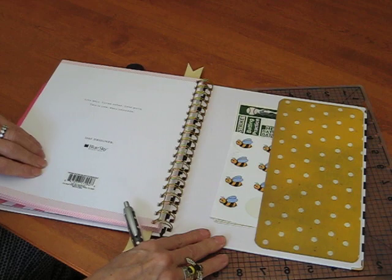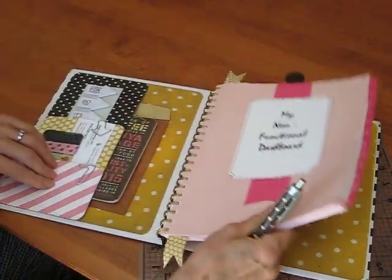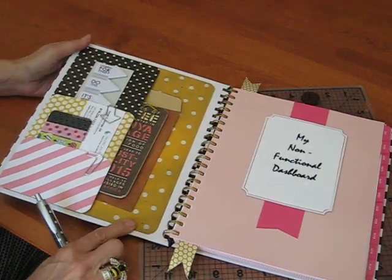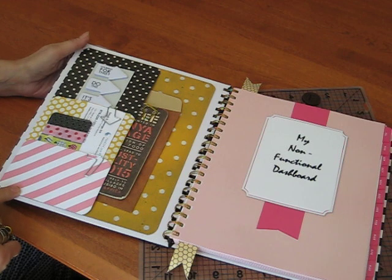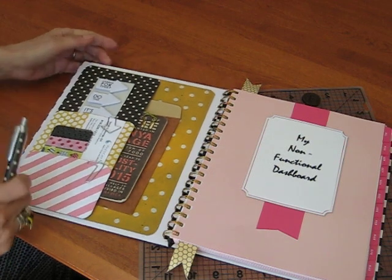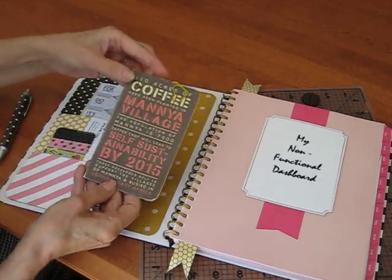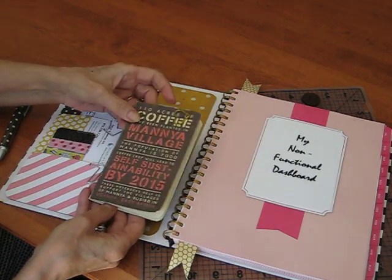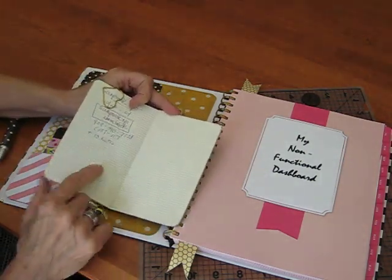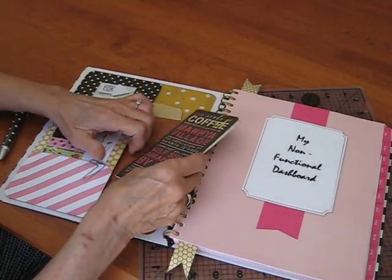I decided after doing the back that I had to do the front because this was so easy. So I use the same type of paper — I think this here is Theresa Collins, and I had to add the pink. What I do is I add my notes in little books like this, and this way I can take it with me. Right now I've got information about the scrapbook expo that I'm going to be attending in Ontario.